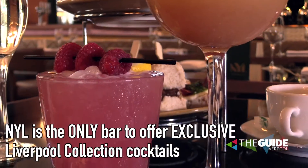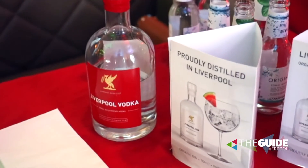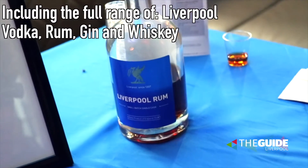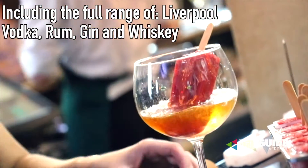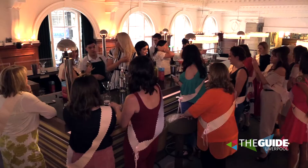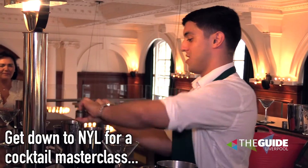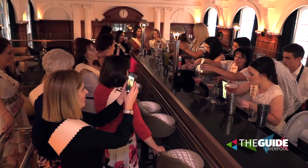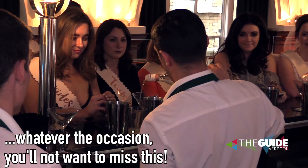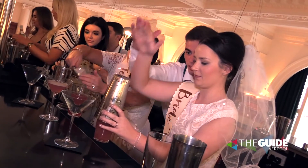Cocktails are also on offer during afternoon tea. We are working alongside Liverpool Spirit and we've got a fantastic range of cocktails on our menu. The Liverpool Lolly — that's a lolly made out of rum, topped with Prosecco in the glass. You can also do cocktail masterclasses; you can book this out for a party. Cocktail masterclasses for stag do's and hen parties hold up to 30 to 40 people. It's great to come in and learn how to make the cocktails — you get the chance to make them and taste them.